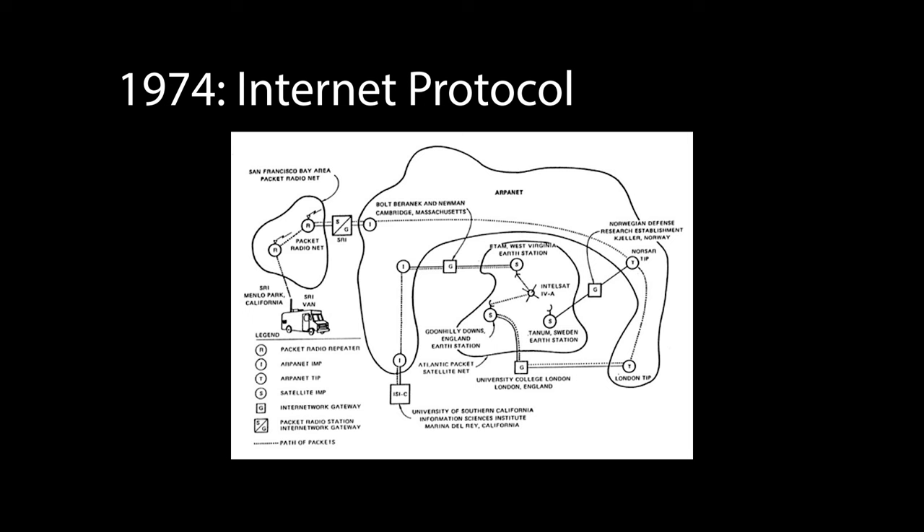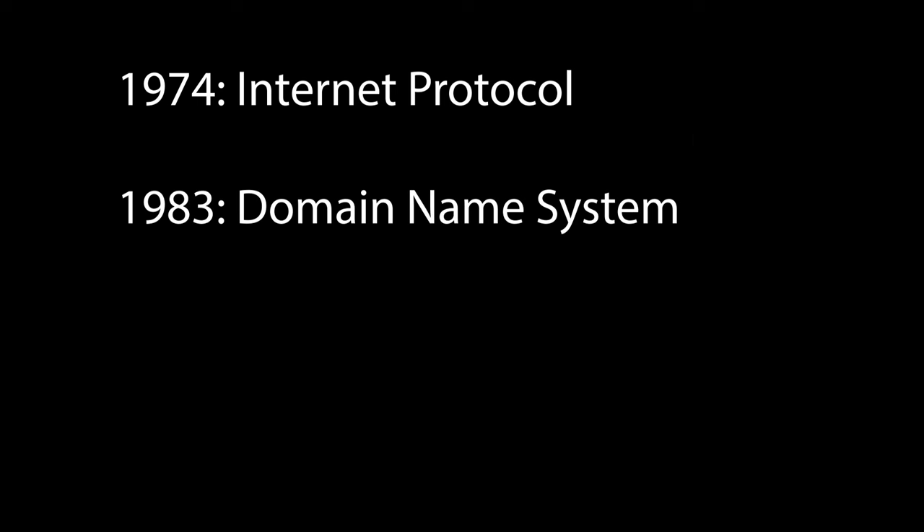My research suggests the story of how this website came to be registered during a pivotal era for the early internet. The internet protocol was invented in 1974 for communication between computers in a network identified by IP addresses. To make this even easier, the Domain Name System, or DNS, was created in 1983 so that websites could be registered with memorable domains that were mapped to IP addresses.